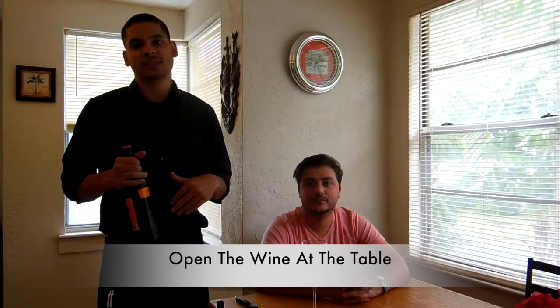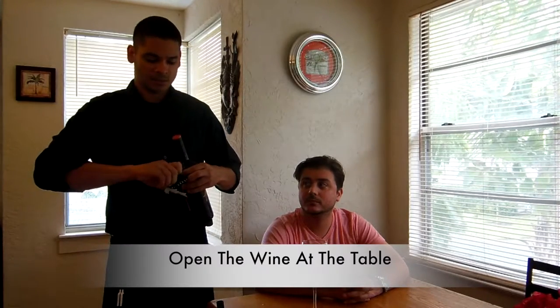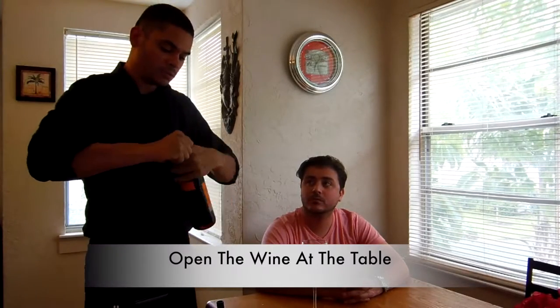Now that your guest has selected a wine, it's time to open the bottle at the table. Before opening the wine, make sure that everybody has a wine glass in front of them. Get your wine key — on the wine key there is a little knife. You want to cut the foil, going around at the base of the lip of the bottle. You should have a nice ring that comes off cleanly. Put it in your pocket or apron — never on the tablecloth. Now there is a corkscrew on your wine key. Place it right at the top of the cork and give it a nice turn so that it goes smoothly into the cork.